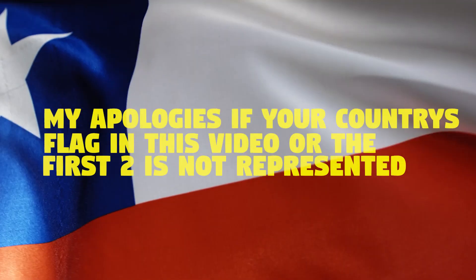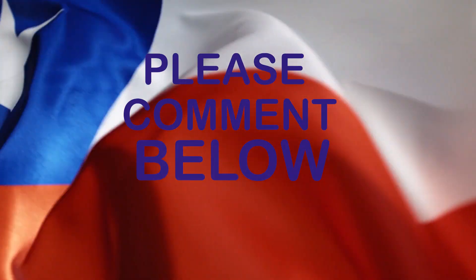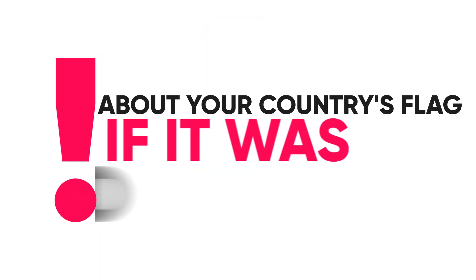Hope you enjoyed this flag presentation. My apologies if your country's flag in this video or the first two is not represented. Please comment below about your country's flag if it was missed. Please like, comment, and subscribe to our channel.